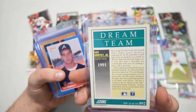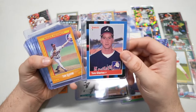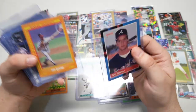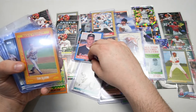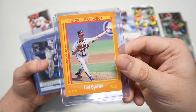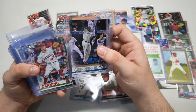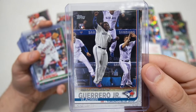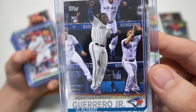We still got this whole stack here. Ken Griffey Jr. Dream Team from '92 Score, '91. I love the early '90s Score insert. And he gave us some Glavin rookies — we got '88, maybe some of the ones we didn't see in Pack Plunge. I don't think we saw that Glavin. There's the '88 Score Tom Glavin.